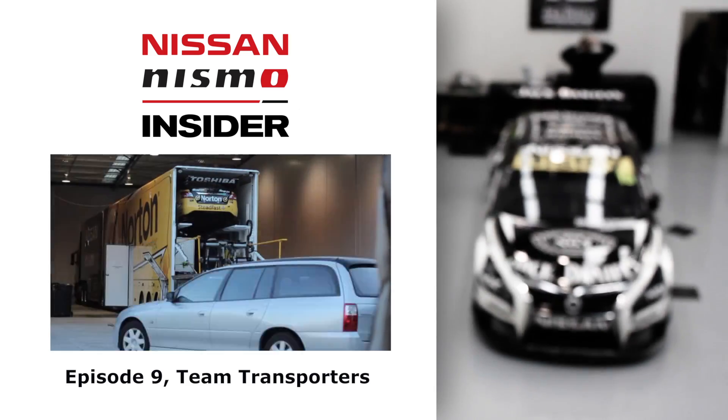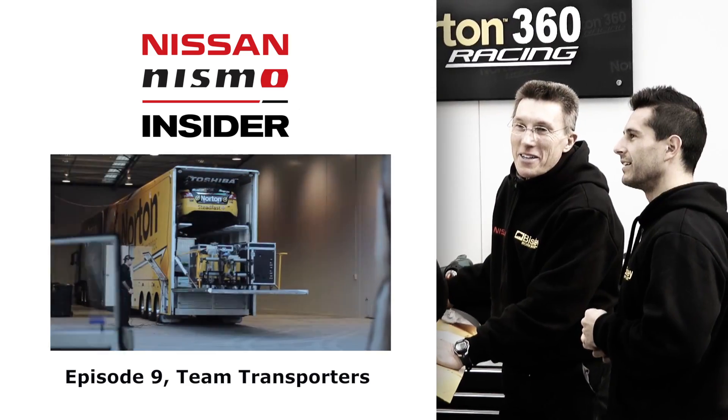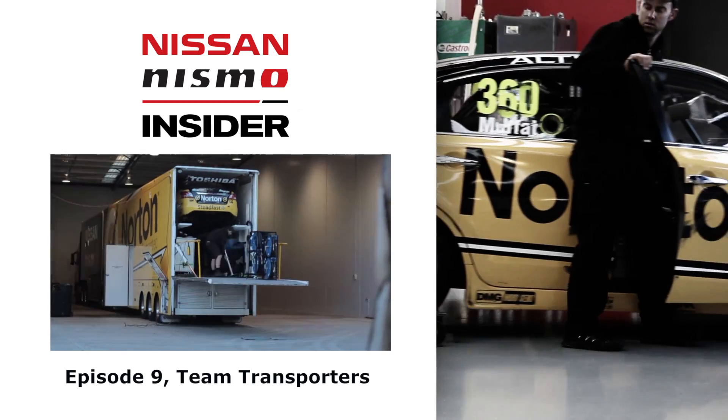For more information on Nissan Motorsport, head to our website. And to catch up on past episodes of the Nismo Insider, click here now. We'll see you next time.